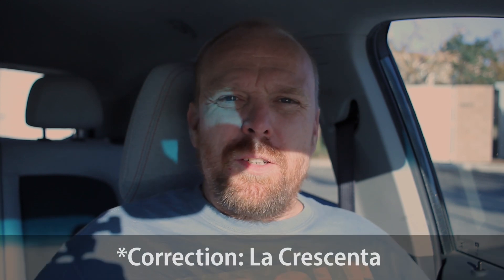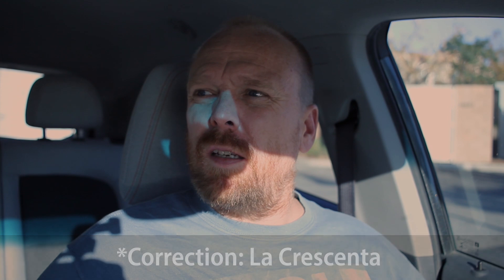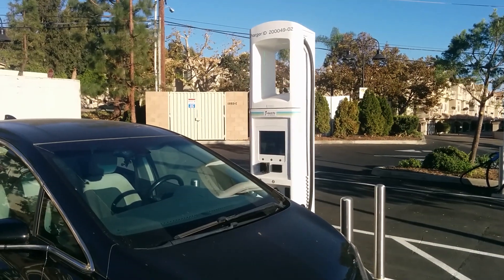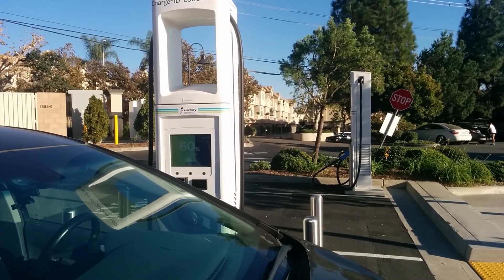Hello everyone and welcome to another News Coulomb video and another site review. I'm here in Crescenta, California. It's just a little bit north of Pasadena on Interstate 210, and it's a Vons parking lot. It's an Electrify America site.